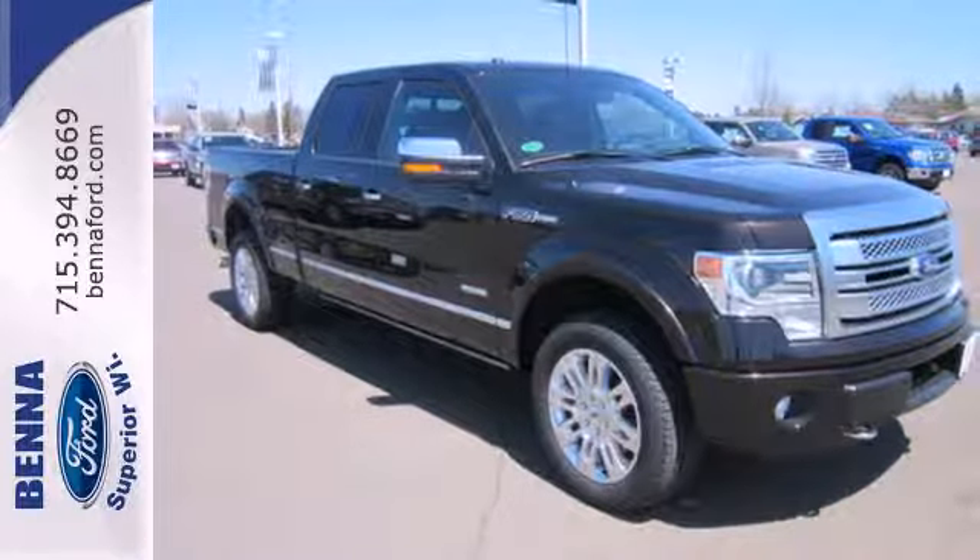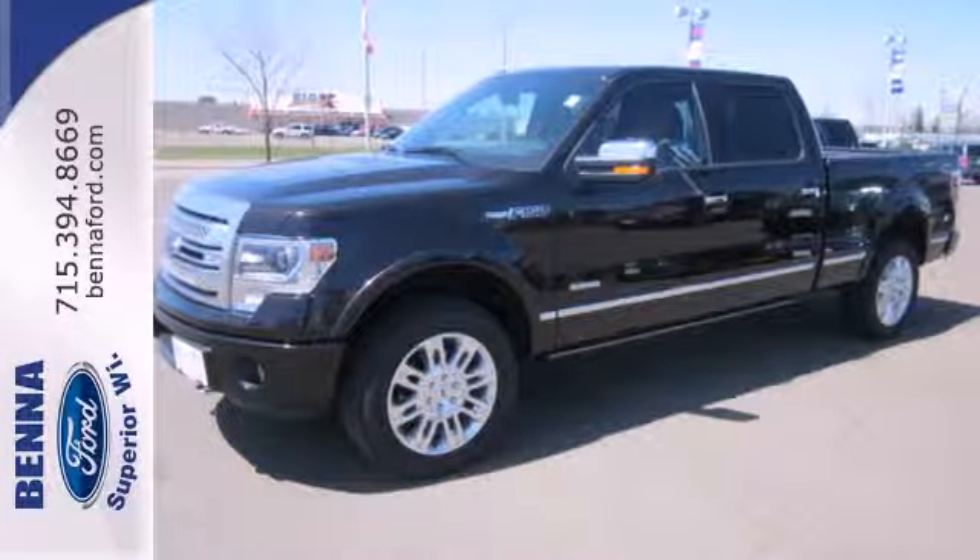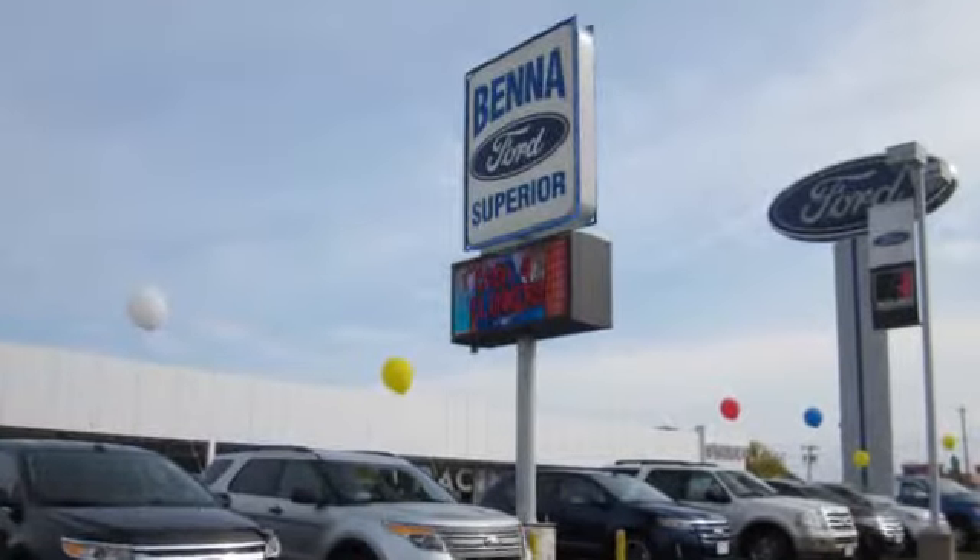This F-150 has many personalities. See which one suits you best and test drive it today. At Beneford, we've got you covered.